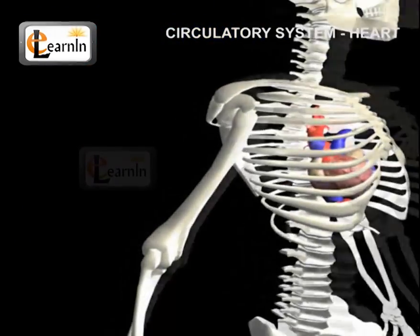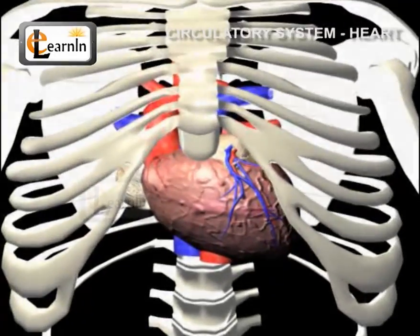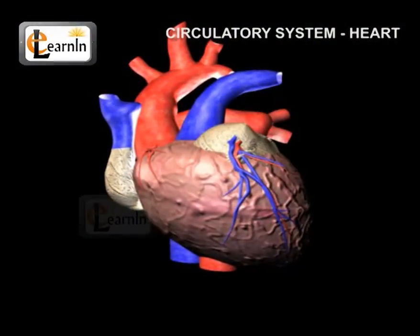The heart is located in a chest cavity with its lower tip slightly tilted towards the left. The heart is typically the size of a fist.